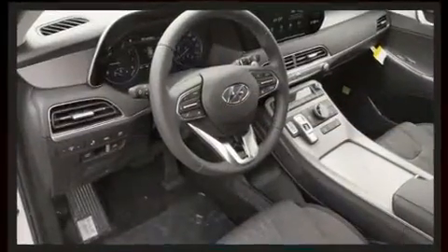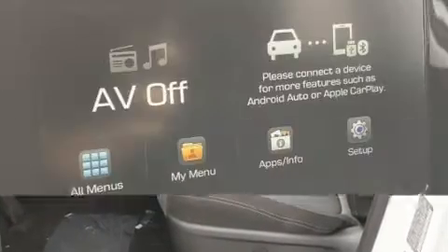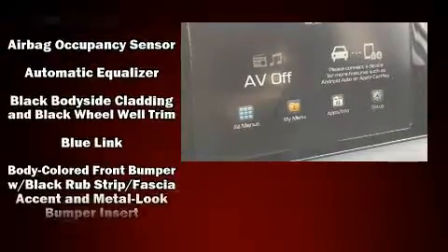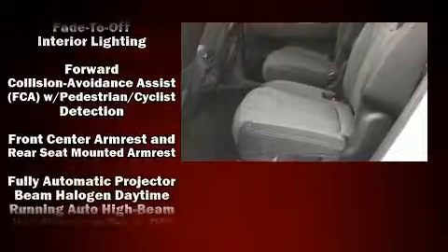It's equipped with tons of terrific amenities but it won't break your budget, like heated seats, one-touch window functionality, variably intermittent wipers, a leather steering wheel, an automatic dimming rearview mirror, automatic temperature control, turn signal indicator mirrors, and a split folding rear seat.